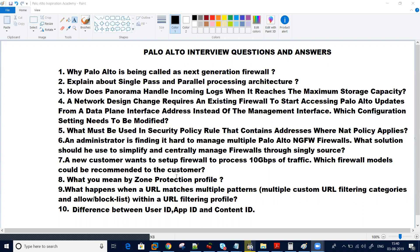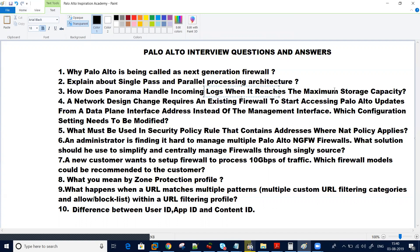Another question they generally ask is: how does Panorama handle incoming logs when it reaches the maximum storage capacity? Suppose your logging profile has been set, but it has reached the maximum storage — then how does Panorama handle that?